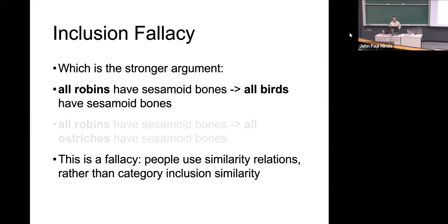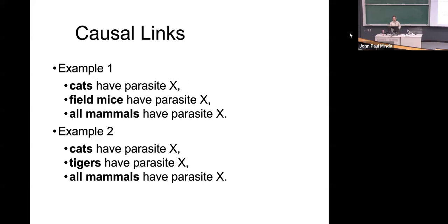A possible limitation to the similarity coverage model. Two other things that fall outside of it: causality and coherence.